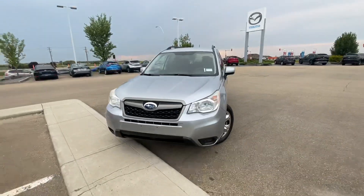Hey Daryl, it's Raymond here with LA Mazza. I want to make you another quick video here of an option that I have for you. So right behind me, I have a 2015 Subaru Forester. Let's take a look.